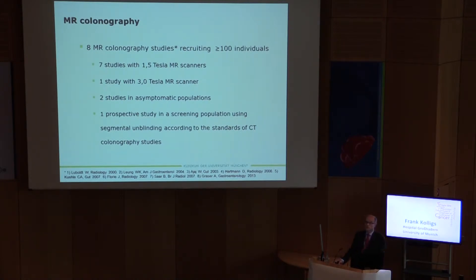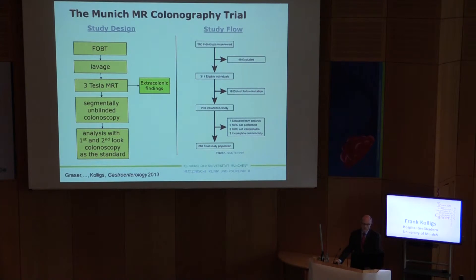One solution to avoid radiation would be MR colonography. However, evidence is poor for this method, even though it is discussed a lot. There are only eight major colonography studies, only two in asymptomatic populations, and only one study adhering to current standards of CT colonography studies, which was published by our group last year.